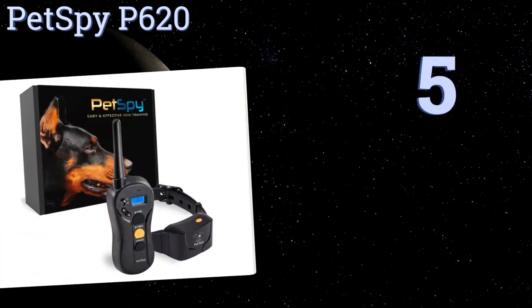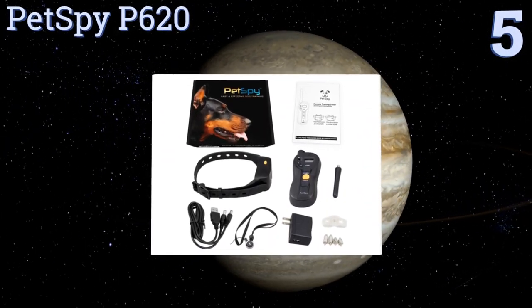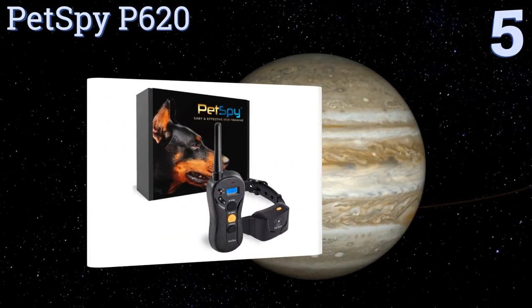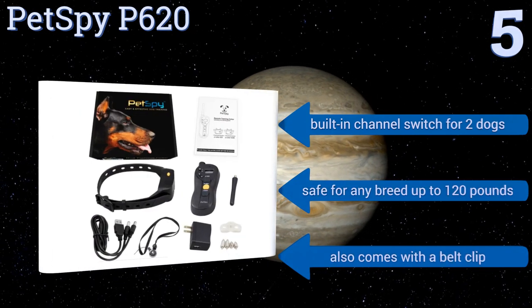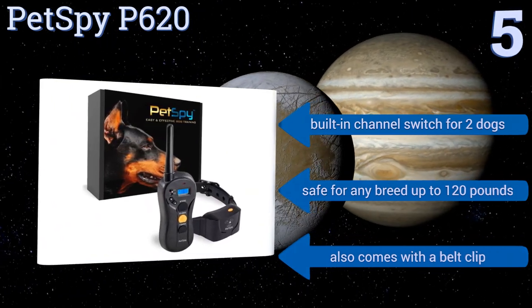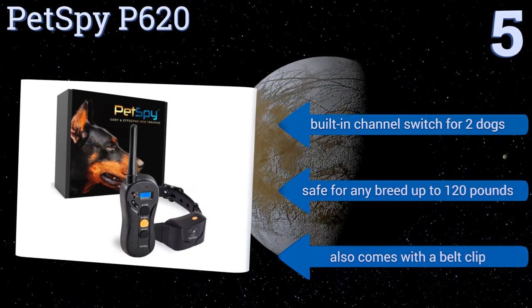Moving up our list to number five, correct Fido's barking and leash aggression by outfitting him with the Petsby P620. The layout of its touch-distinguishable buttons provides for blind operation of the remote, making it easy to perform adjustments without ever having to take your eyes off your pet. It's equipped with a built-in channel switch for two dogs, a belt clip, and it's safe for any breed up to 120 pounds.